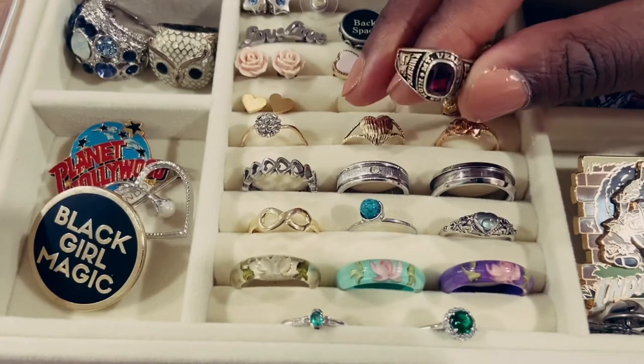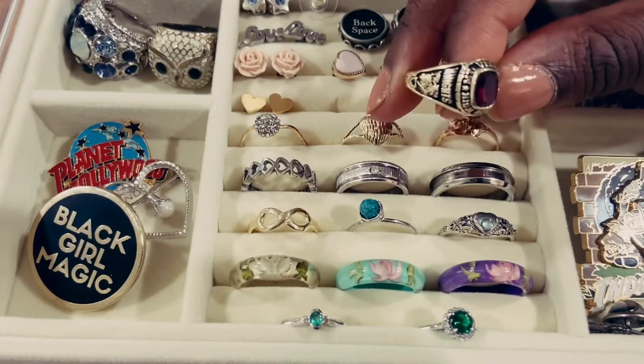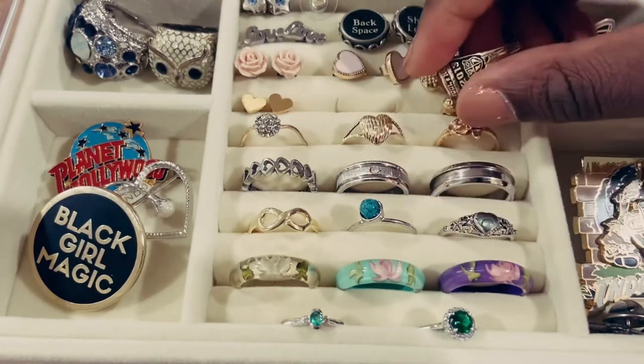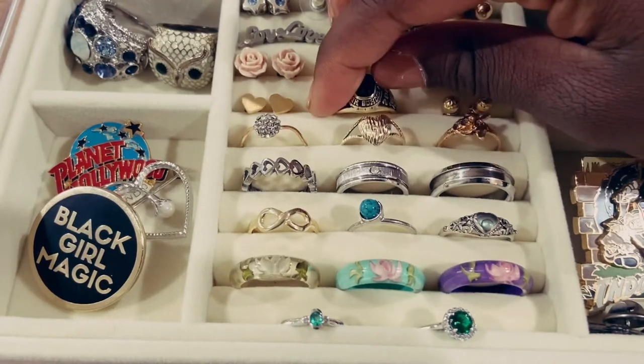It is a Mount Vernon High School class ring and I got the stone — I believe it's a garnet. I got it to match my school colors and not my birthstone since it's an emerald and I wanted a gold ring. I have 'Knights' on the side, which was our mascot, and on the inside I have my name engraved.